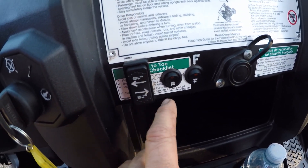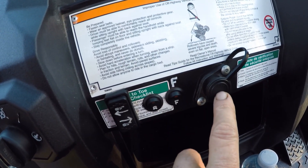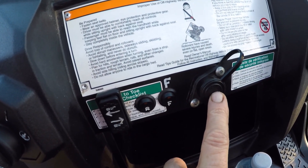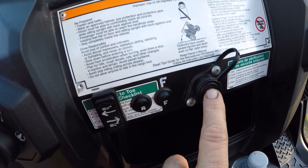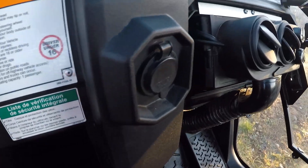This is your winch control; these are your rear lights and your front lights. That's for the winch if you want to use the cord. And there's a 12-volt plug-in.